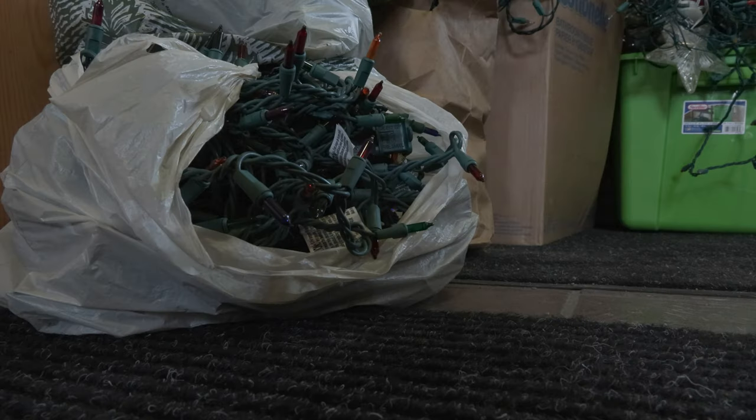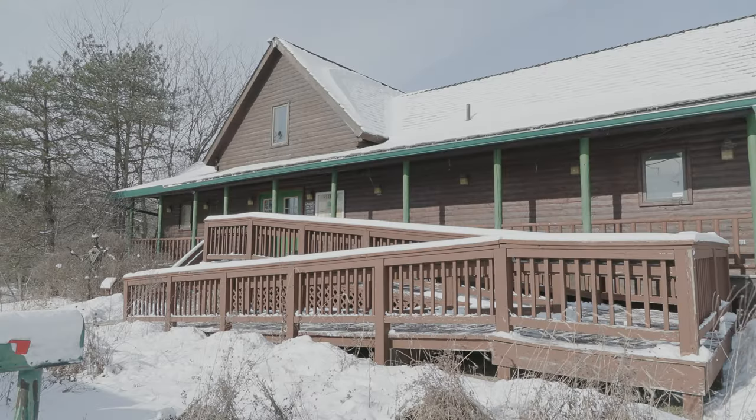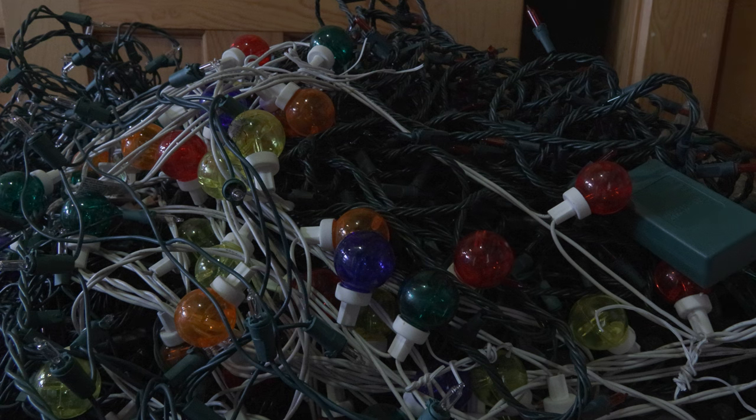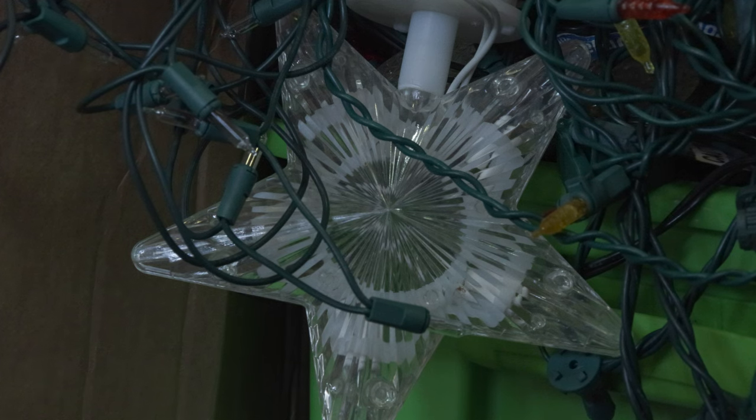It's a program with humble beginnings, but huge aspirations. I would love to see this program grow to the point where no one is throwing this stuff away. The drop-off is available for anyone wanting to discard their old lights in a way that's environmentally safe, all the way through the end of the month, January 31st. Reporting for Globe News, I'm Dante Stanton.